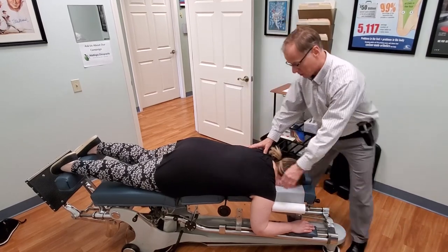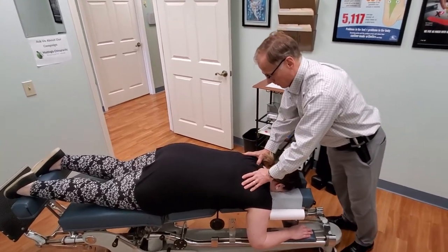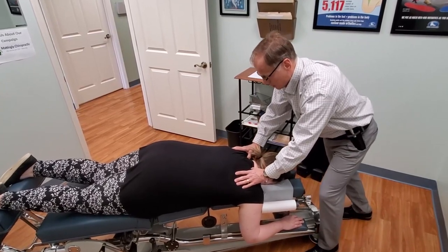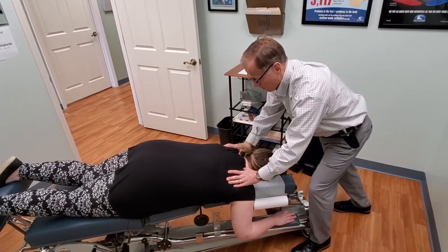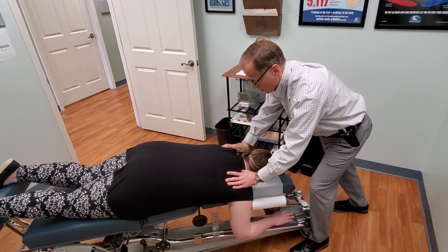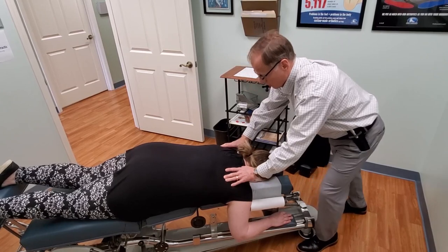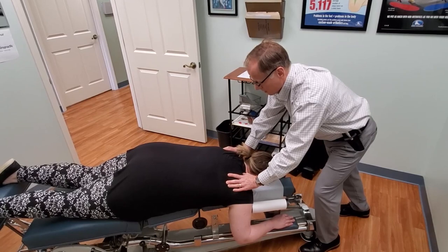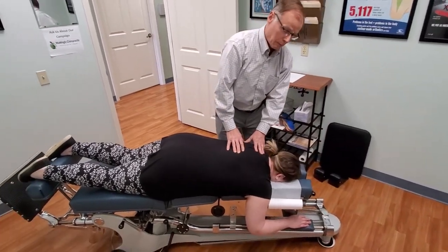And then there's a set of pressure points that we do for the upper back, and here I'm just using my thumbs. Those are kind of tight, aren't they? Yeah, just a little bit. So that's what I do for the pressure points in the neck and upper back.